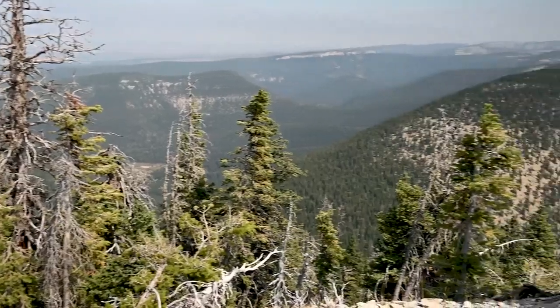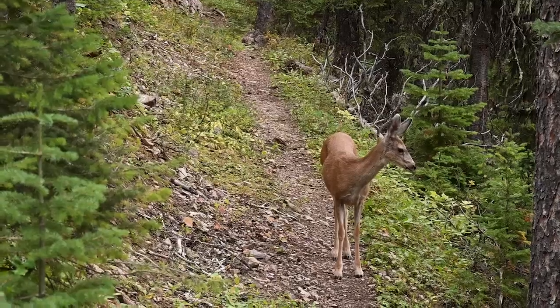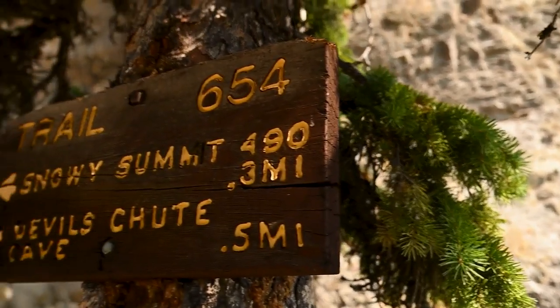The landscape changes from lush forest to broken, jagged rock. You might just see quite a bit of wildlife out there as well, as this is truly a wilderness area.